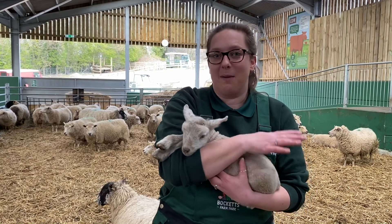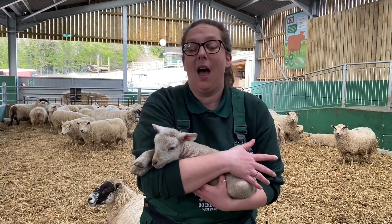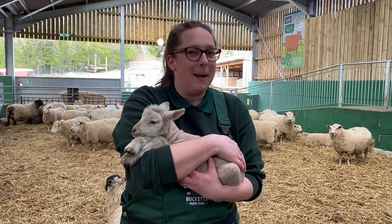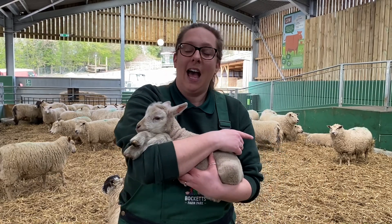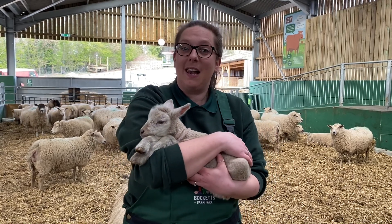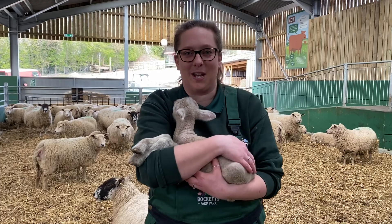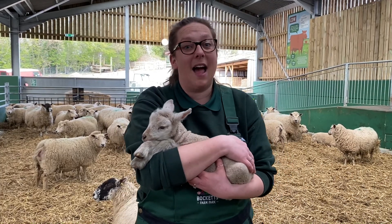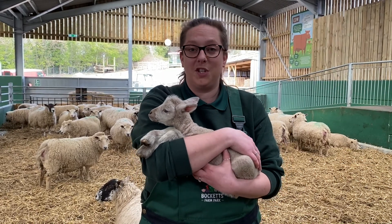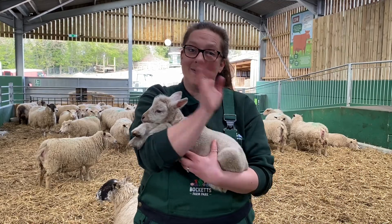So just to recap what we've covered in this video — have a little think, it's quiz time! What do you call a mummy sheep? What do you call a baby sheep? What do the sheep eat when they're out in the fields? And what do they eat when they come into the barn? And do you remember that long word for animals that only eat plants? Have a think and test each other at home. Maybe get creative and have a go at drawing a lovely little lamb — you all did such a great job with your life cycles of a chicken. So until next time, bye everyone!